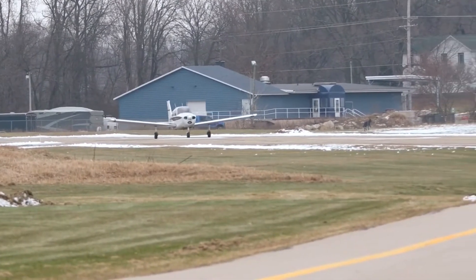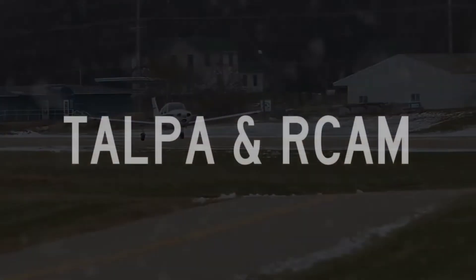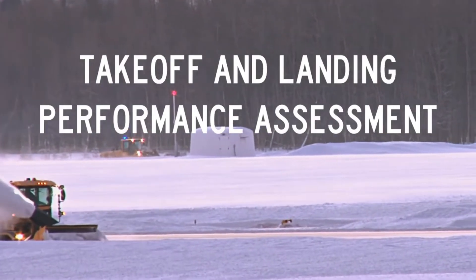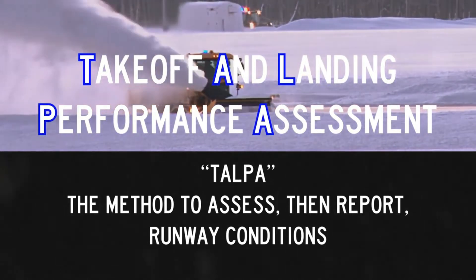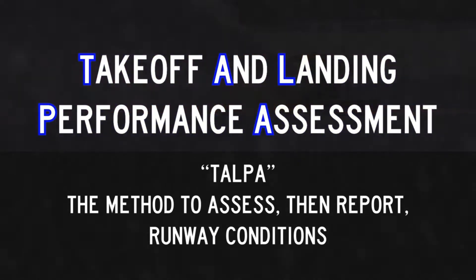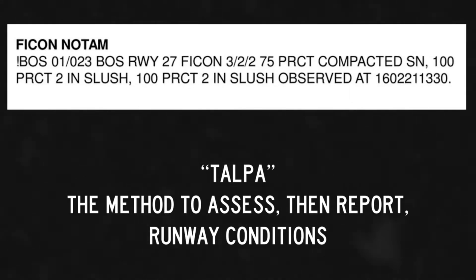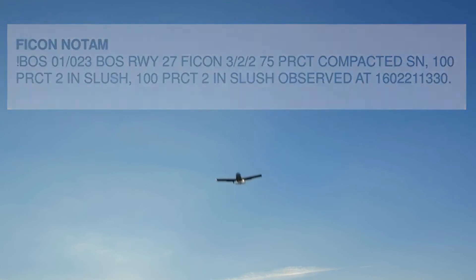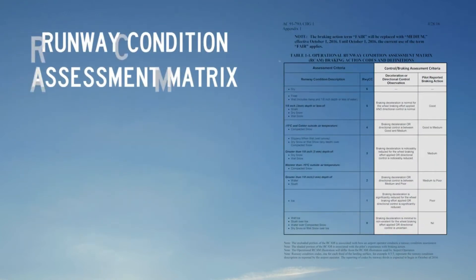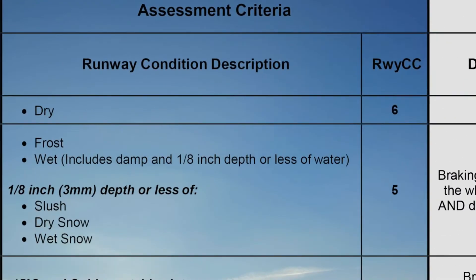A more objective way of describing surface conditions in FICON NOTAMs is through the use of TALPA and RCAM. The Takeoff and Landing Performance Assessment, or TALPA, provides airports with a method to accurately and consistently determine runway conditions when the pavement is not dry. Airports use TALPA to assess and report runway conditions in FICON NOTAMs. The runway condition assessment matrix is used at airports that employ TALPA and provides objective assessments of field conditions describing contaminant type and depth.